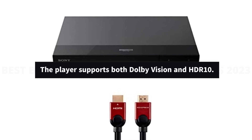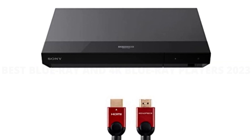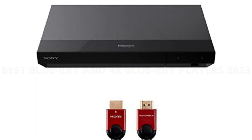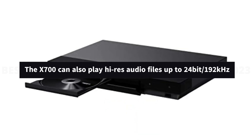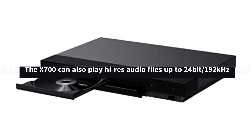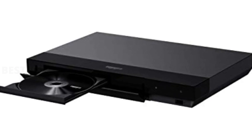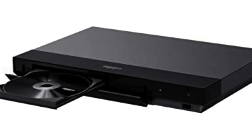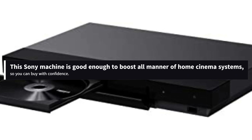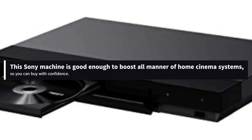The Sony ticks most of the boxes you'd expect a player to at this price, and includes both Dolby Vision and HDR10 support, but no HDR10+. Despite not flashing the high-res audio badge, the X700 can also play up to 24-bit/192kHz files in all popular formats, including WAV, FLAC, and DSD. There's also smart functionality and twin HDMI outputs. This Sony machine is good enough to boost all manner of home cinema systems, so you can buy with confidence.